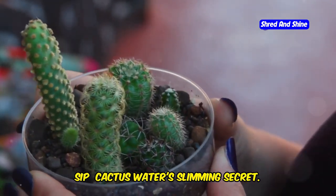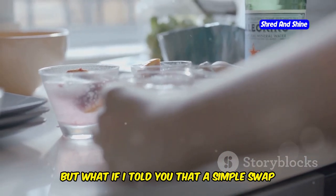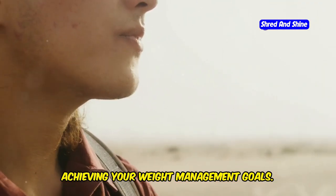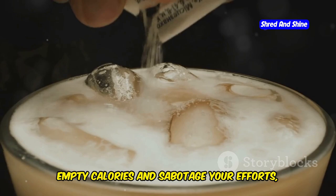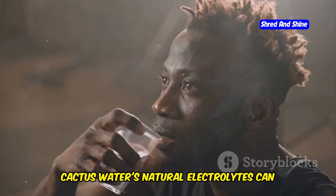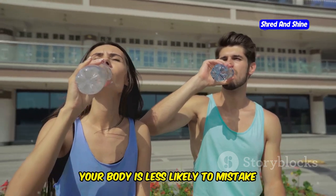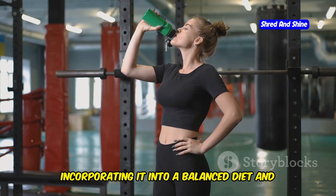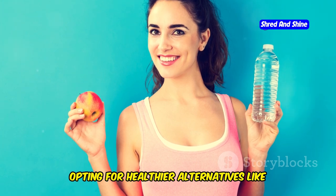Boost your weight loss journey with every sip — cactus water's slimming secret. Managing weight can be challenging, but a simple swap in your hydration routine could give your weight loss journey a little boost. Cactus water is naturally low in calories. Unlike sugary drinks that pack in empty calories, cactus water provides guilt-free hydration, allowing you to quench your thirst without derailing your progress. Its natural electrolytes can actually help curb cravings that often lead to unhealthy snacking, helping you make healthier food choices. Incorporating it into a balanced diet and exercise regimen can give you an edge in achieving your weight loss goals.